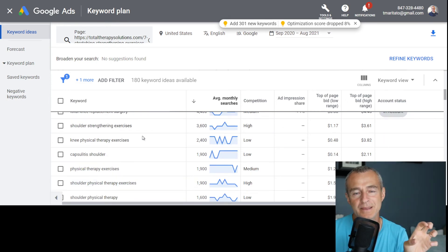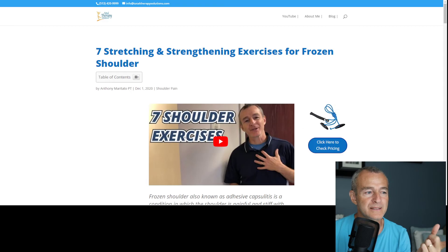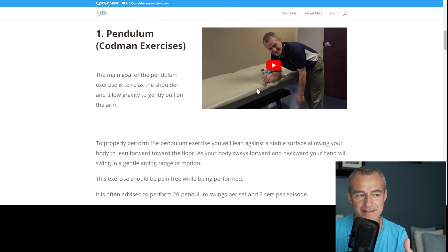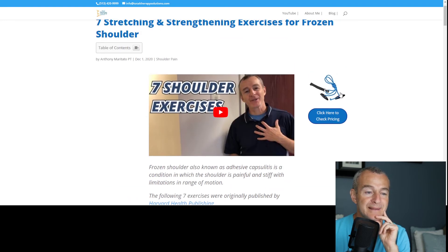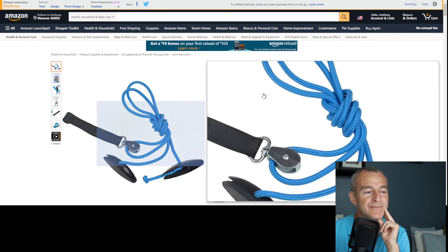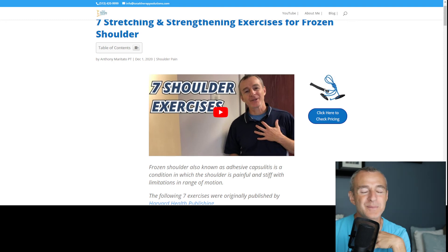Now I'm going to take the information I have — keywords that Google is already associating with this page — and combine that knowledge to improve the post. For example, 'frozen shoulder, also known as adhesive capsulitis' and 'the following seven exercises were originally published by' — I've got that linked in the post. I'll be sharing video demonstrations of each exercise along with tips and tricks to improve. There's also an affiliate link here that takes visitors to the Amazon store.